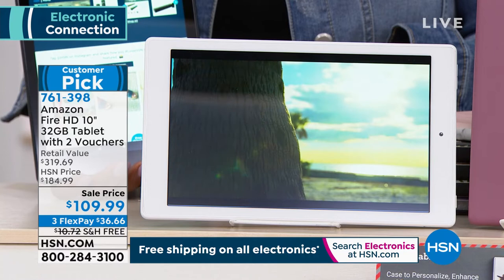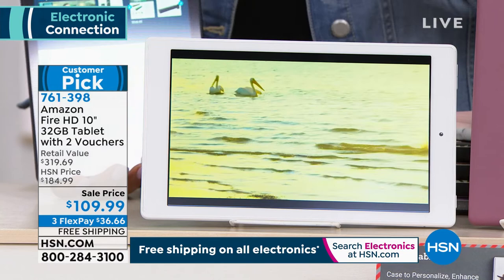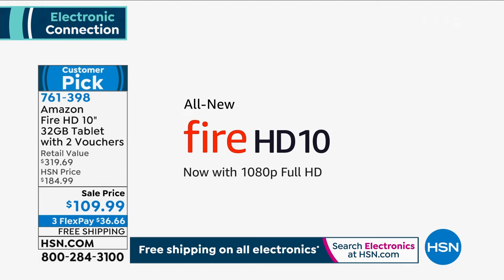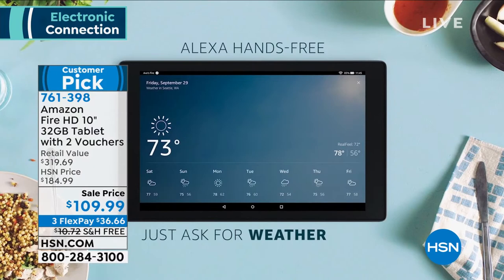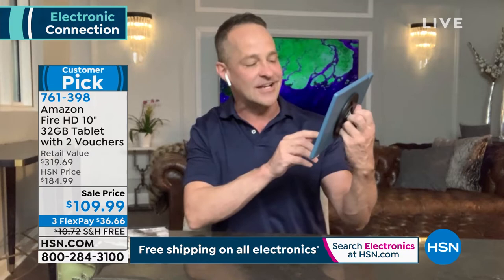This is the all-new Fire HD 10: 32 gigs of storage built in, Alexa hands-free built in, beautiful full 1080p high-definition screen, faster octa-core processor, 12-hour battery life. You cannot go wrong with this tablet — and we haven't even shown how durable it is yet. It is built to a higher specification — still perfect after a drop. This is a great time of year to buy with travel coming up.